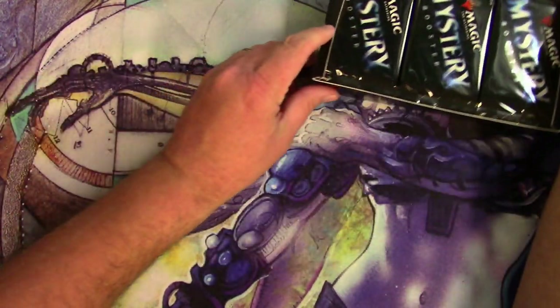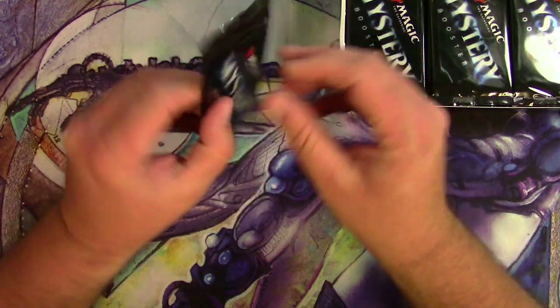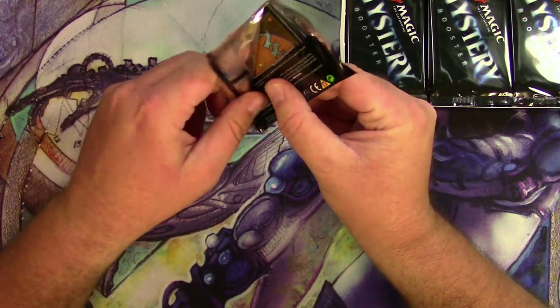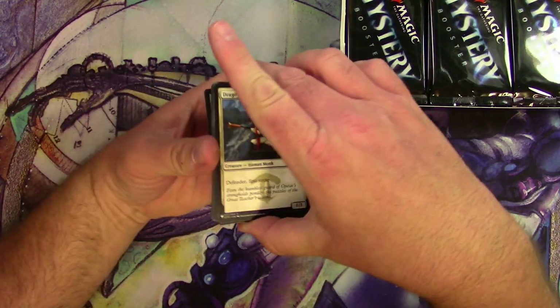Cute little box, right? There's only 24 packs in there, so let's get into these. Getting a little more light there. Let's see how we do. Here goes nothing.